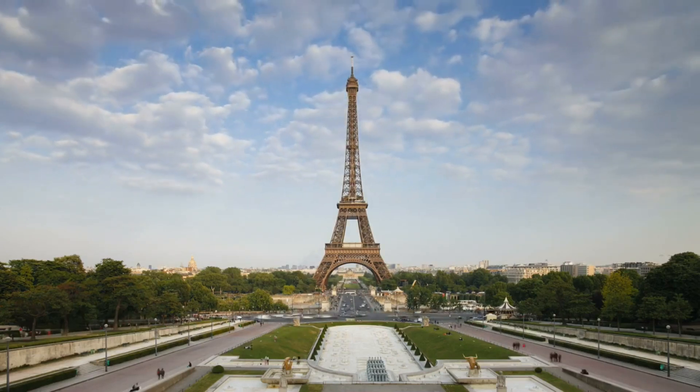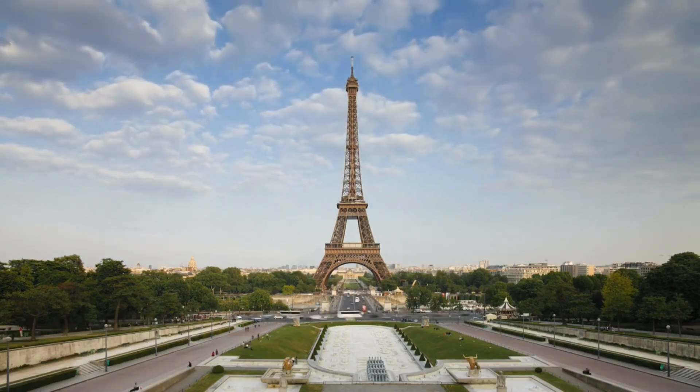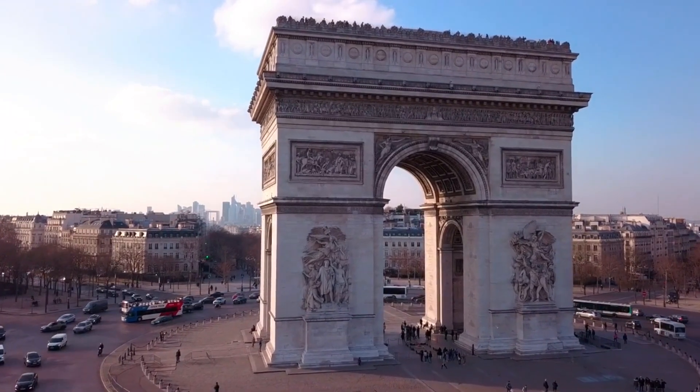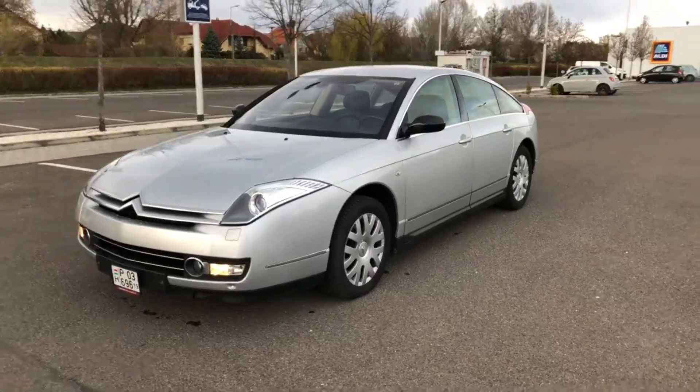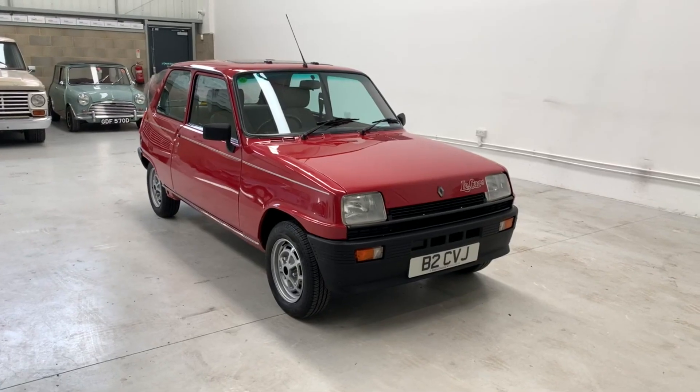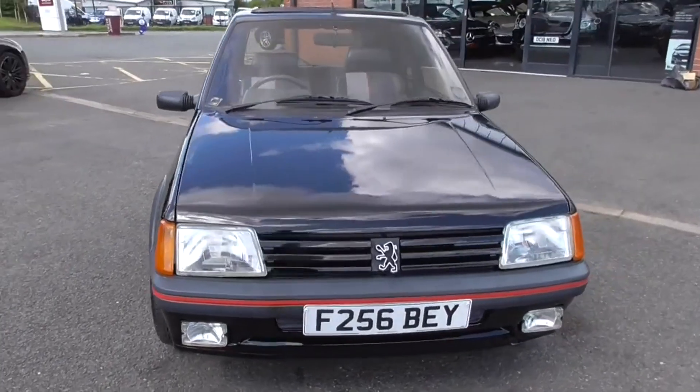The French have made some really weird, cool, and quirky stuff over the years, and specifically when it comes to cars they have made some pretty crazy things — it can be pretty much anything. But what are the cool and best hatchbacks they have ever made? Strap in and let's find out.